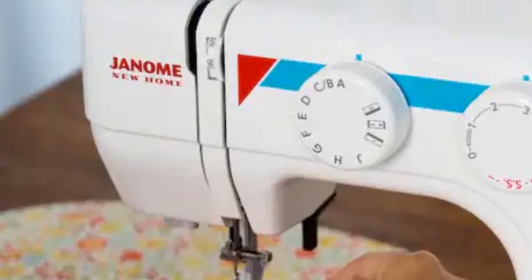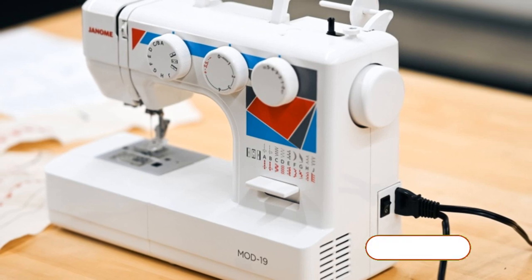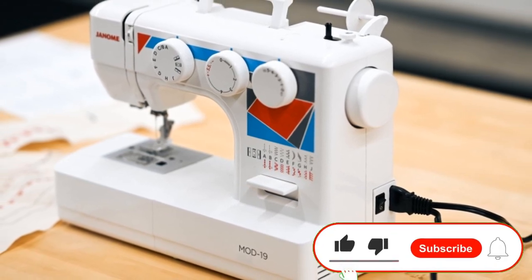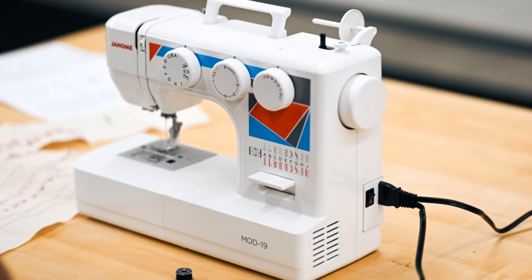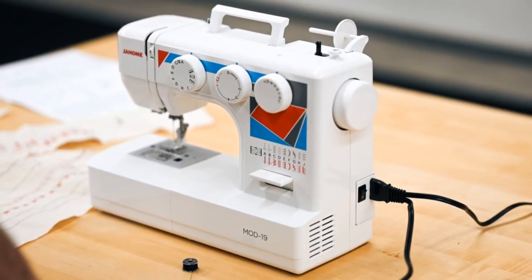Pros: Advanced self-threading system, built-in needle threader, built-in thread cutter, automatic pressure adjustment system. Cons: Some users have reported issues with the self-threading needle.